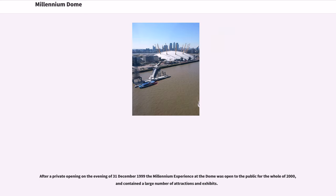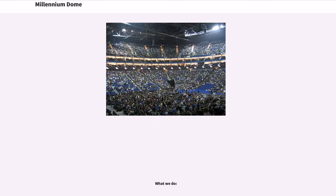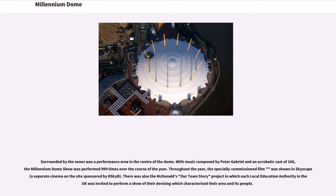After a private opening on the evening of December 31, 1999, the Millennium Experience at the dome was opened to the public for the whole of 2000 and contained a large number of attractions and exhibits. The interior space was subdivided into 14 zones, including Who We Are, What We Do, and Where We Live. Surrounding the zones was a performance area in the centre of the dome. With music composed by Peter Gabriel and an acrobatic cast of 160, the Millennium Dome Show was performed 999 times over the course of the year. Throughout the year, a specially commissioned film was shown in the Skyscape. There was also the McDonald's Our Town Story project in which each local education authority was invited to perform a show characterizing their area and its people.